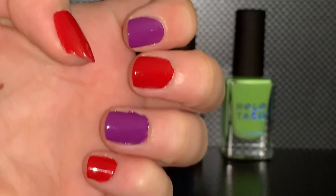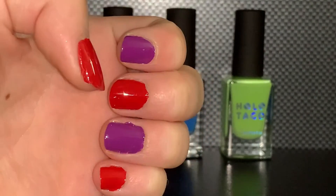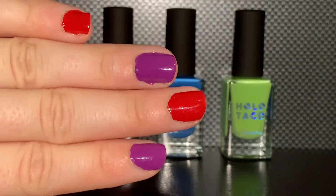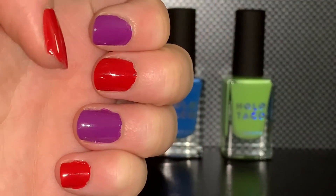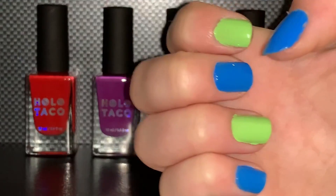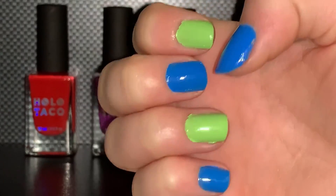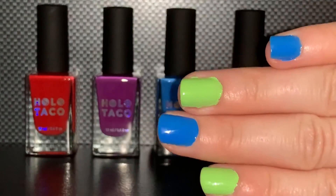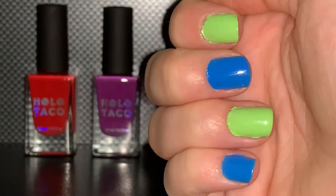On my left hand I have Left on Red and Work Bestie, topped with a super glossy taco. These are probably my favorite in combination and on their own because I'm more likely to wear these two colors in life. On my right hand I have Here for the Payday and Board Meeting — these are very nice colors, a blue and a lime green, and I really enjoy them especially in combination.